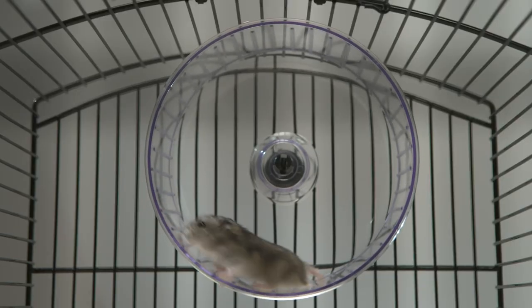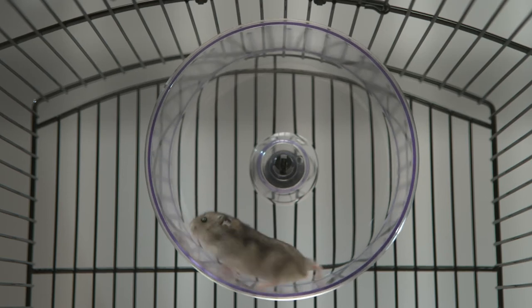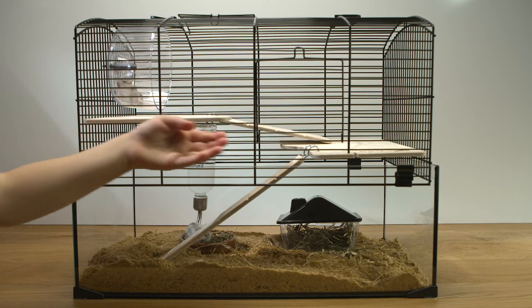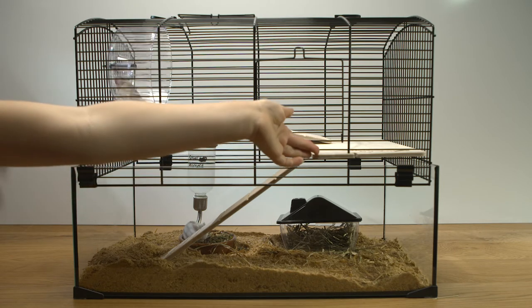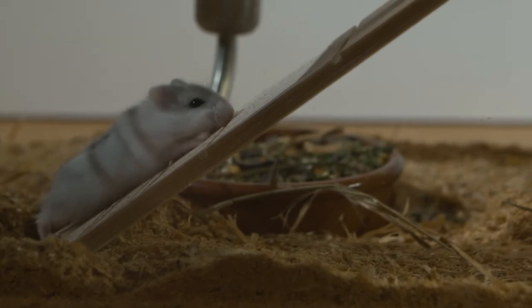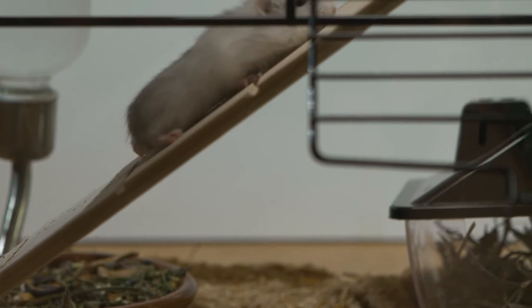It seems like Skittles likes working out. Guys, I set up the cage but I don't know what to put on the second floor. Do you have any ideas? Please comment down below. He's so cute — he can barely make it to the second floor.